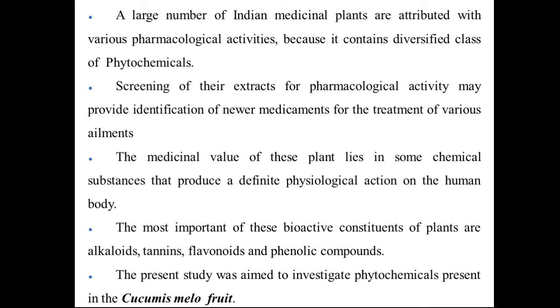A large number of Indian medicinal plants have various pharmacological activities because they contain a diversified class of phytochemicals such as alkaloids, flavonoids, tannins, and phenolic compounds. Screening of plant extracts for pharmacological activity may provide the identification of newer medicines for the treatment of various diseases.